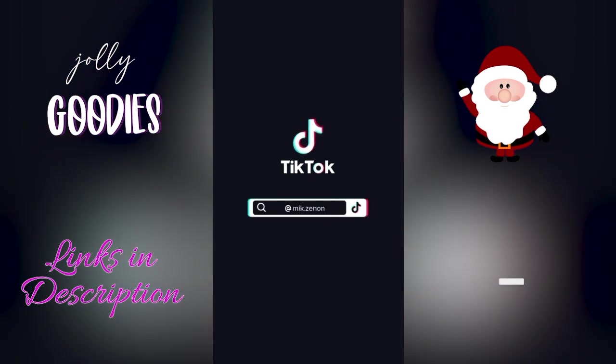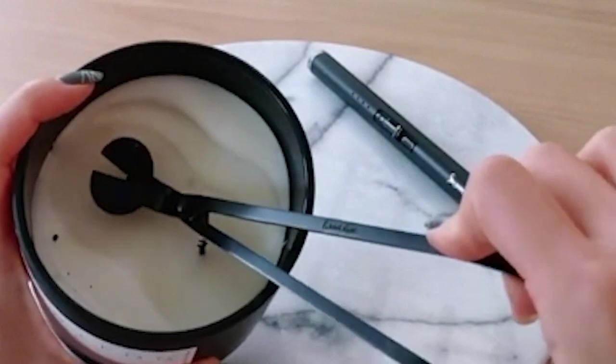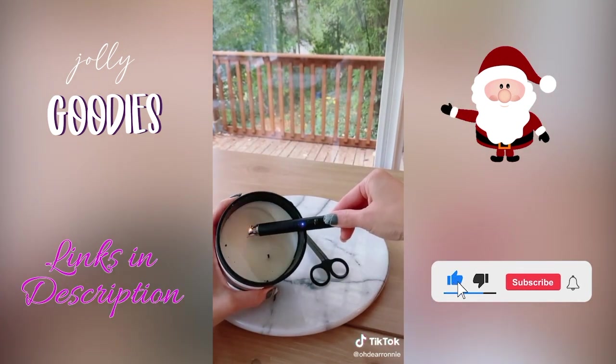This is a great holiday gift idea for a long-distance relationship or a family member that lives far away. Also, a great last-minute holiday gift idea: this is a candle wick cutter and a beautiful modern lighter, and it also makes a great home decor gift with the marble tray. All items are linked below in my description.